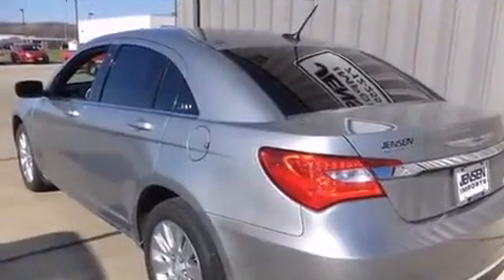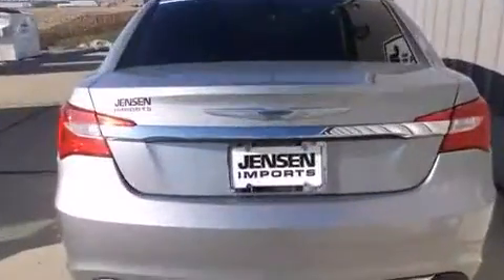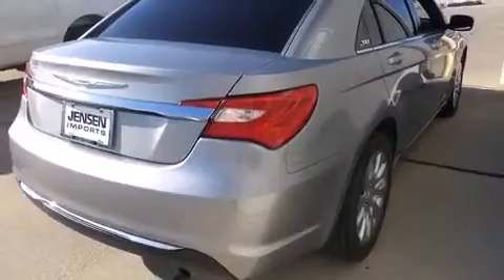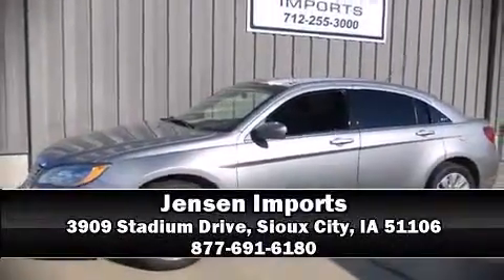Chrysler ensures the safety and security of its passengers with equipment such as head curtain airbags, front side-impact airbags, traction control, brake assist, anti-whiplash front head restraints, a panic alarm, and four-wheel disc brakes with ABS. Electronic stability control ensures solid grip atop the road surface no matter how challenging the driving conditions. Stop by our dealership or give us a call for more information.